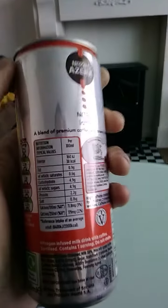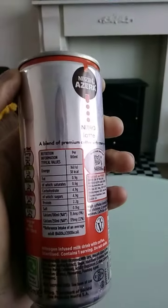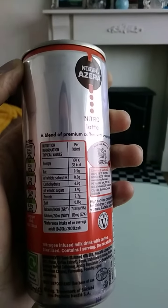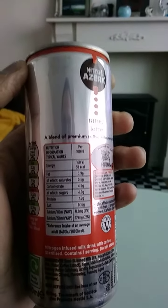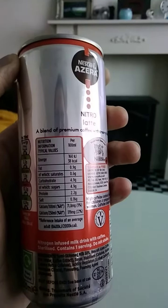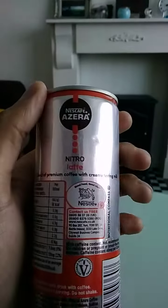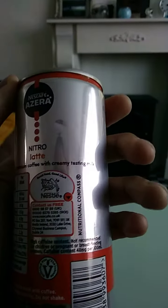The nutrition information per 100ml gives you 38 calories, fat 0.9g of which saturates 0.6g, carbohydrates 4.9g of which sugars 4.9g, protein 2.2g, salt 0.16g. It says here it's a blend of premium coffee with creamy tasting milk.